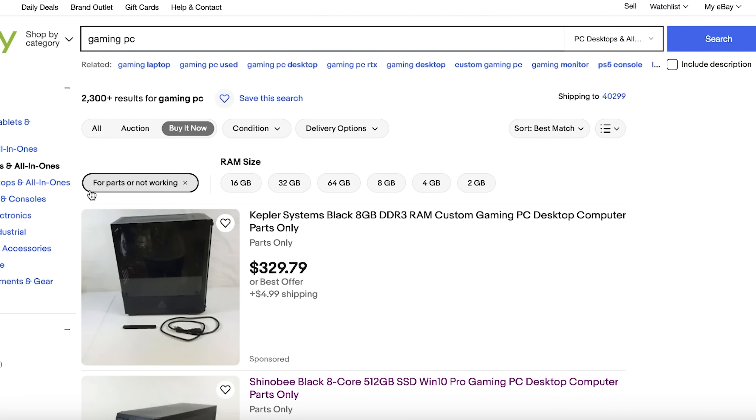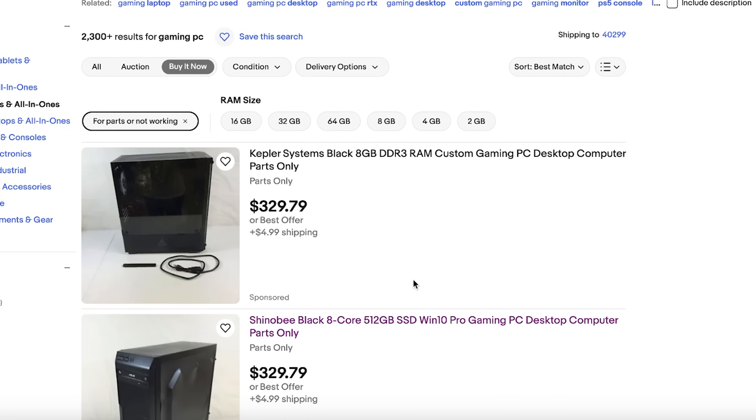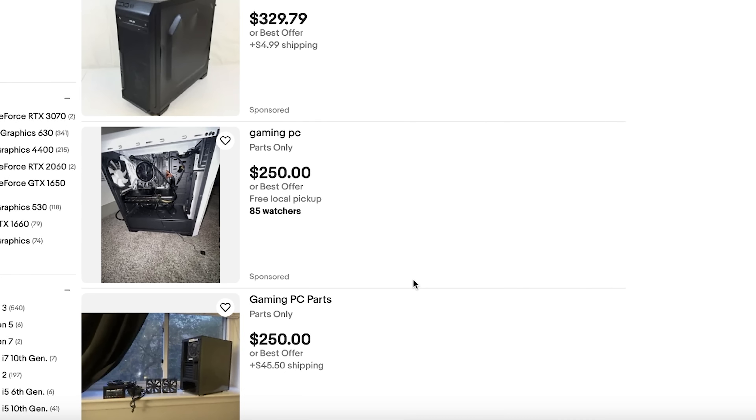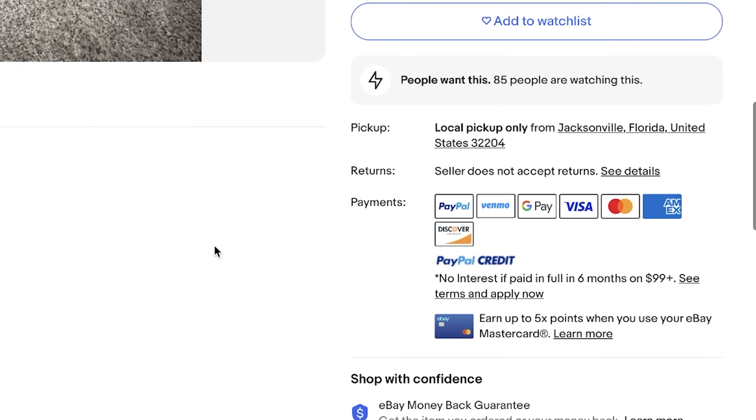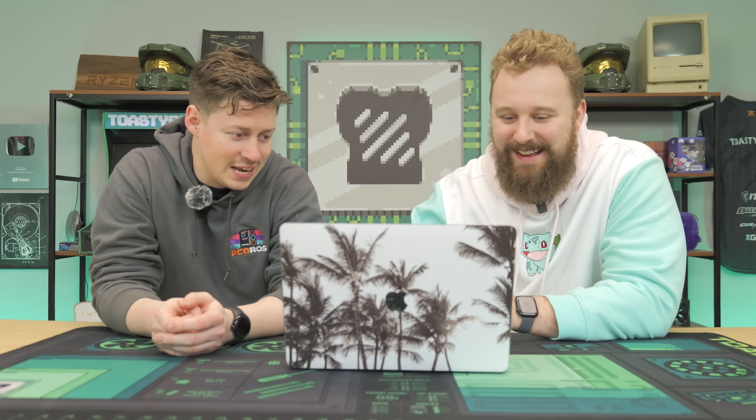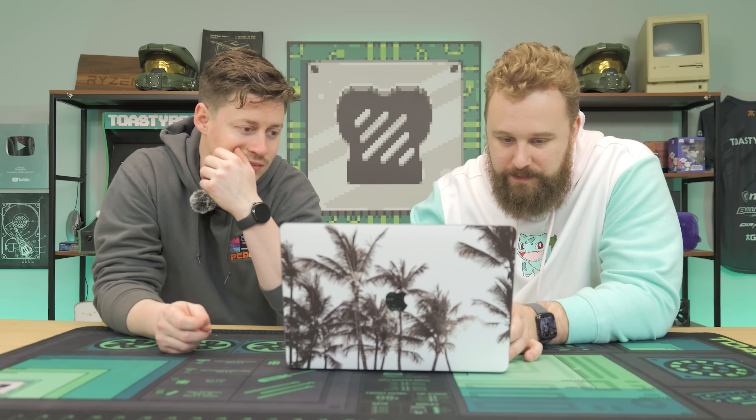We didn't do too hot with basketball, but we have $360 to spend on a broken PC. As you can see, we're under the 'for parts or not working' section on eBay. We really need to find something. From past hunting, you can find computers but it's not going to be great value, so we're going to have to do a little bit of creativity to make this work. If we end up getting a PC for, like, $330 or something, we pretty much have to pray that we can get it working for free.